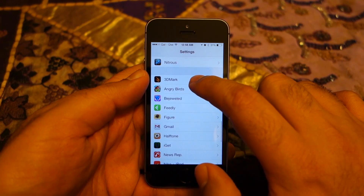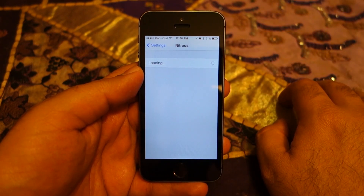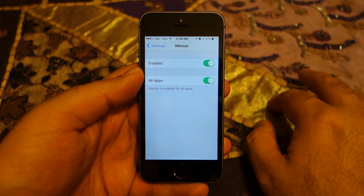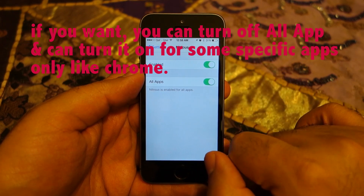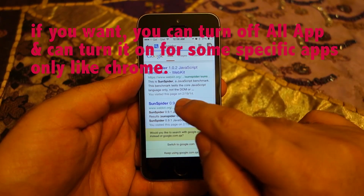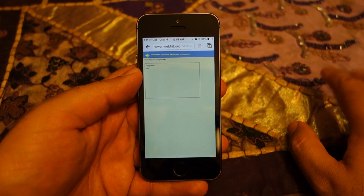Once your iPhone has restarted, go to Settings and find Nitrous. Open it and make sure it is enabled and that all apps are also selected. Once you see that screen, close it and let's check Chrome once again.